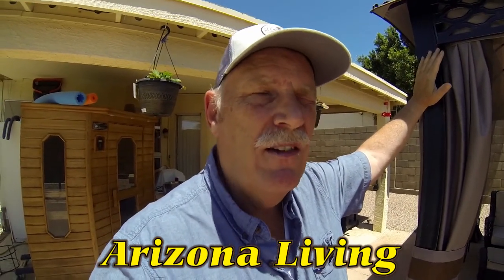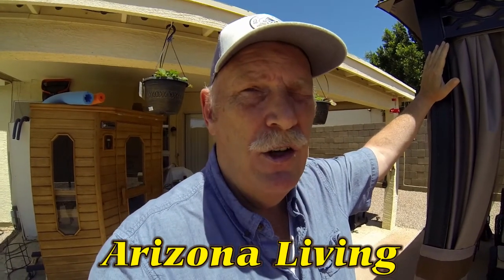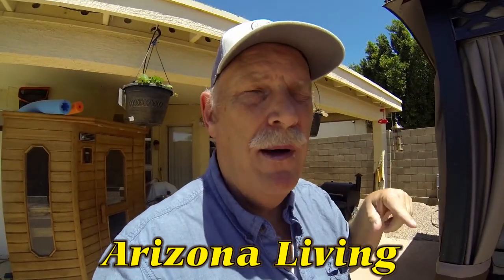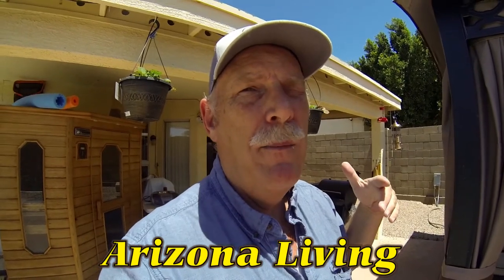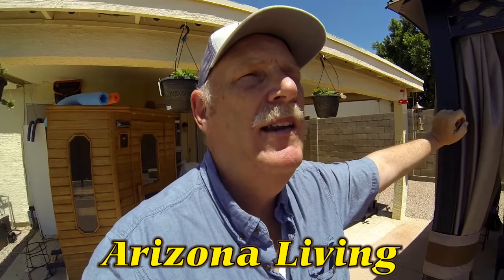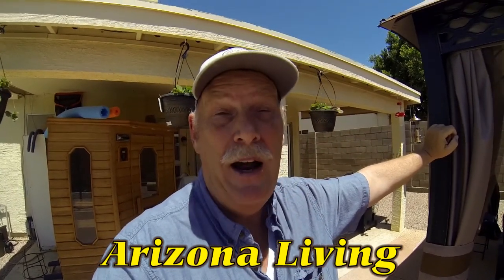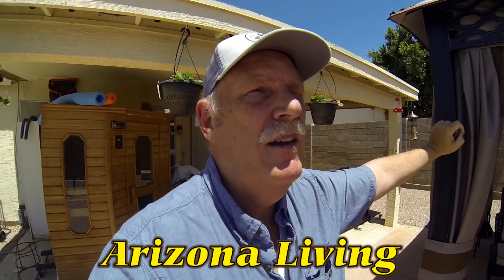The growing seasons here are a lot different if you have a garden. Our growing season is starting to stop now because it's getting too warm. We actually start our growing season in November and December for a lot of our plants like broccoli and lettuce. It's really bright out here, which is something to keep in mind.